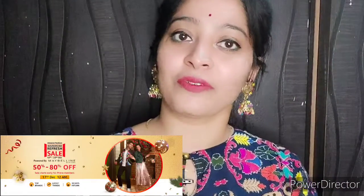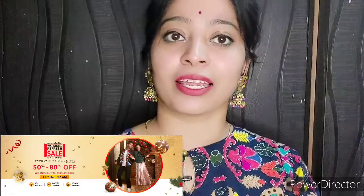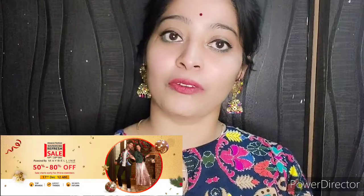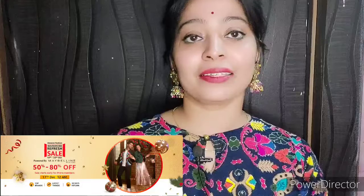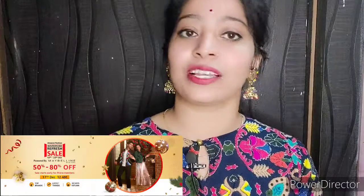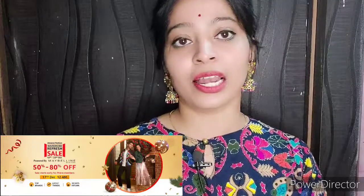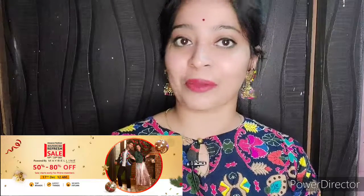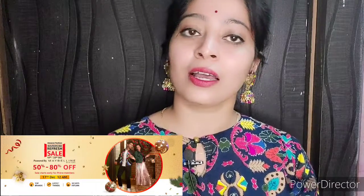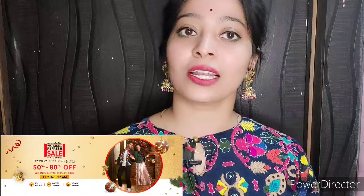Hello everyone, welcome and welcome back to my channel FabStyles. I am back again with another video. Today's video is from the beauty range and I am taking an Amazon beauty haul video. As I told you in the last video, the sale will start on Amazon on 18th December. This sale is providing a lot of discount on Amazon, because this is a yearly sale.